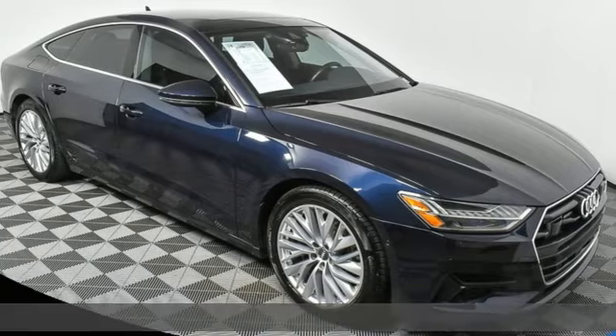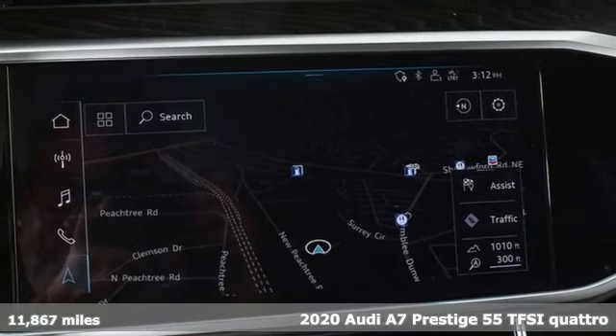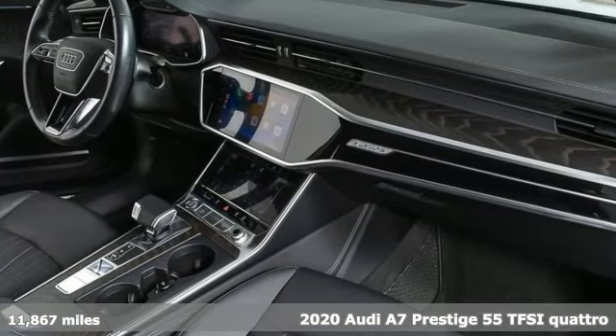It's a 2020 Audi A7. Audi doesn't follow trends, it sets them. And with features like these, every drive is a pleasure.